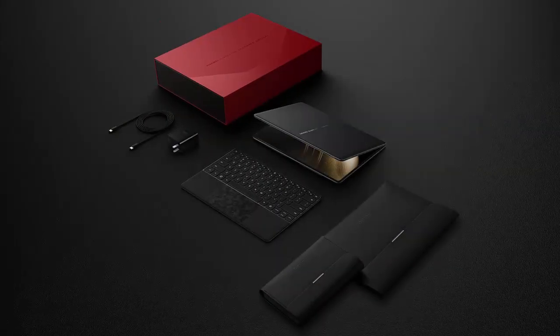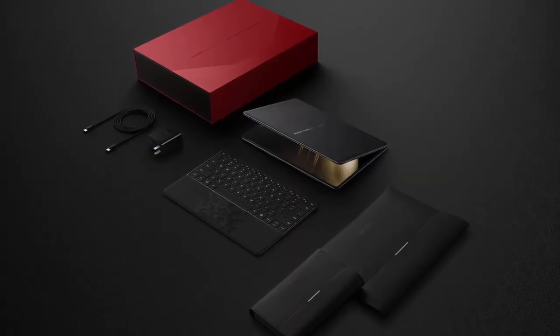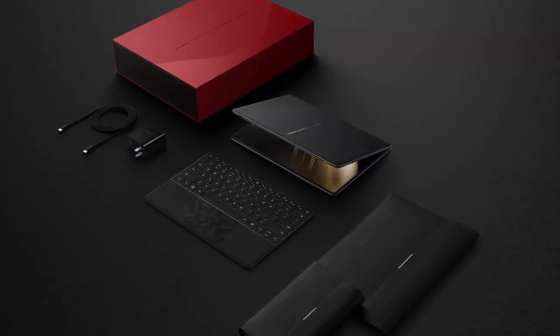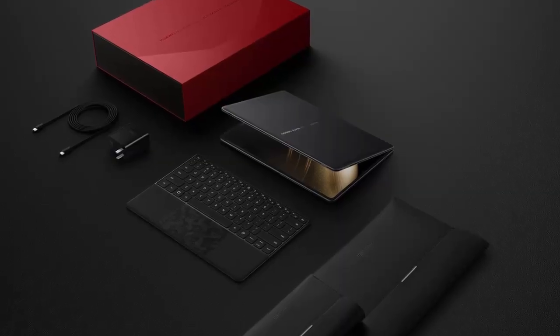The Huawei MateBook Fold Ultimate Design is now available for pre-order in China, priced at 23,999 yuan for the 32GB RAM and 1TB storage model. The 2TB variant costs 26,999 yuan.